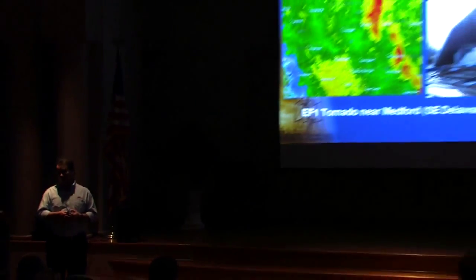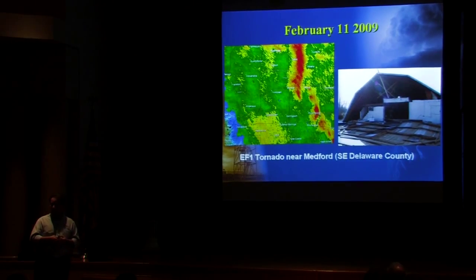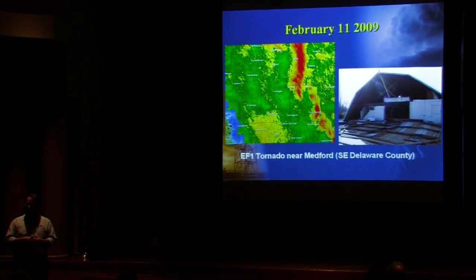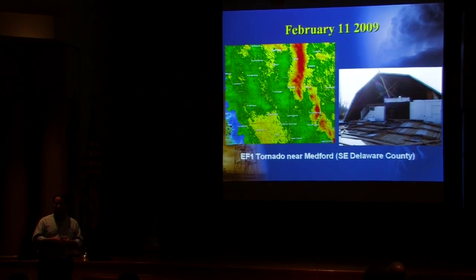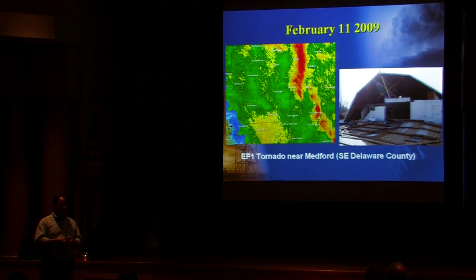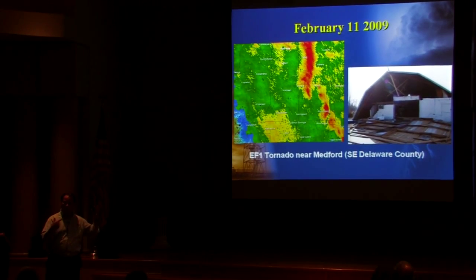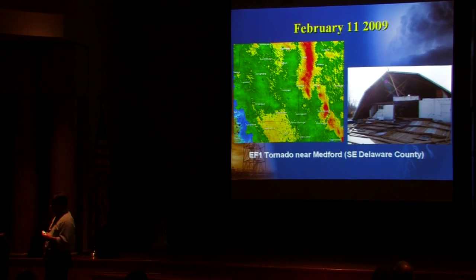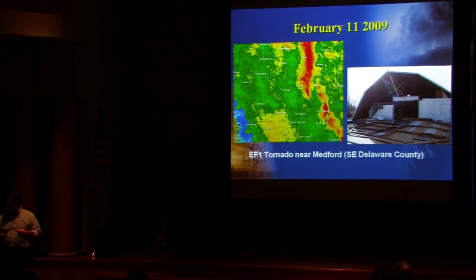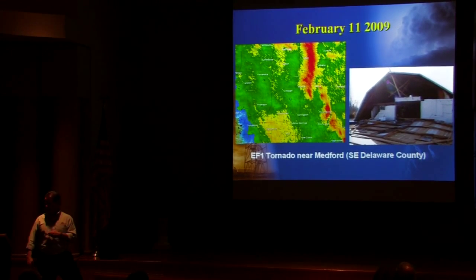In 2009 there wasn't a lot that happened, but like the previous couple of years, things started early. In 2008 they started in January; in 2009 we started in February. It tells you that severe storms and tornadoes can happen any time of the year, any time of day or night, given the right conditions. This squall line moved through central Indiana and produced a small tornado near Muncie — an EF1 with winds around 100 miles per hour.